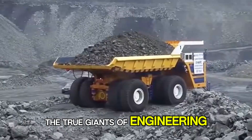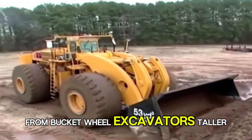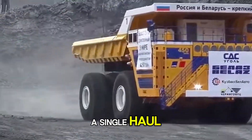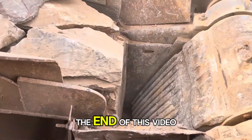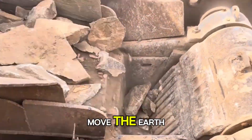These are the true giants of engineering — mining machines so big they can literally devour mountains. From bucket-wheel excavators taller than skyscrapers to dump trucks that can carry the weight of 400 family cars in a single haul. These mechanical beasts operate on a scale that's hard to even imagine. So stick around, because by the end of this video, you might start to wonder if we humans have gone a little too far in our quest to move the earth.